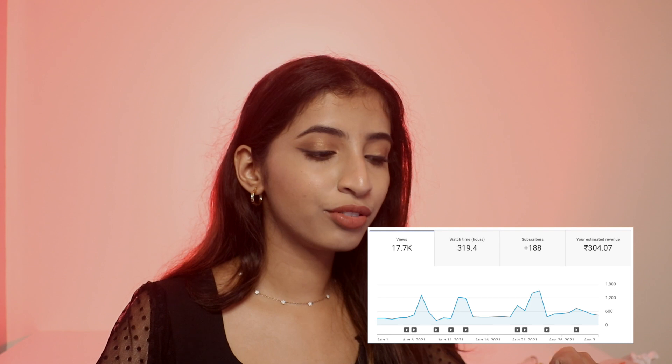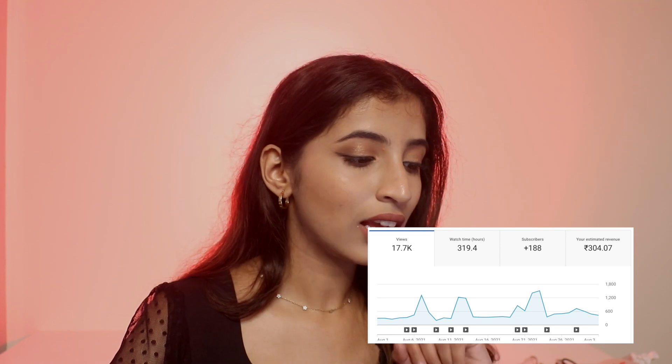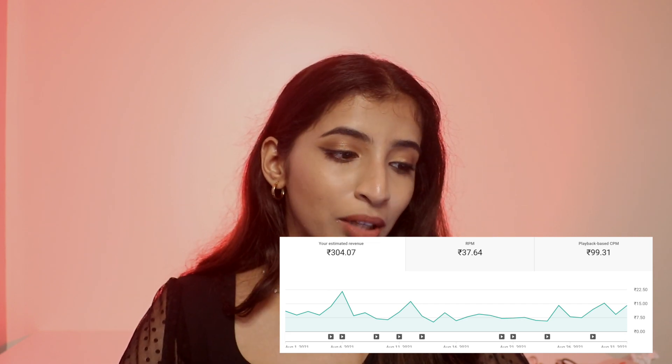In August I made 304 rupees, a bit less than July. I only uploaded two long-form videos and a lot of Shorts. Since YouTube Shorts aren't really monetized, fewer long-form videos meant lower revenue. The K-Beauty color correcting video, which trended last month, made me 20 rupees this month.